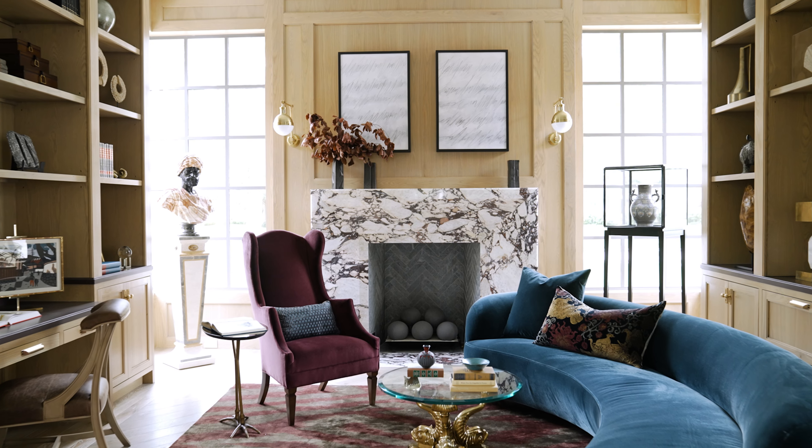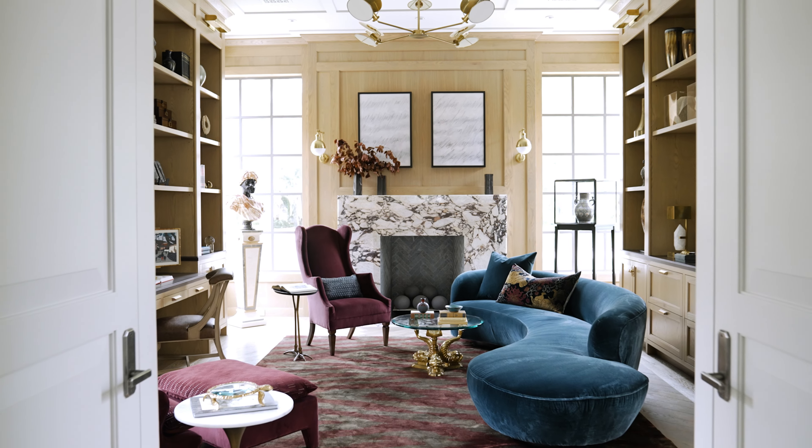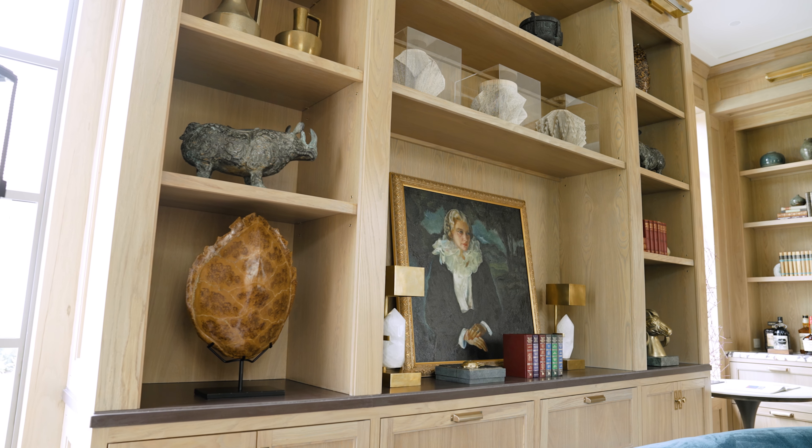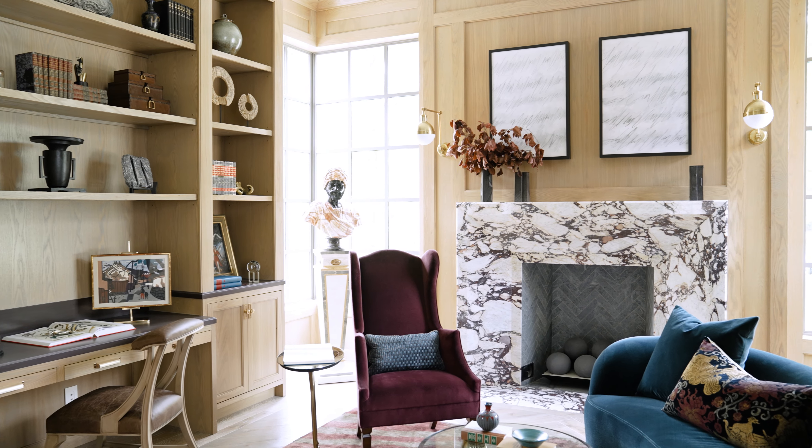Hello, my name is Benjamin Johnston with Benjamin Johnston Design, and I am delighted to share with you this gorgeous home office and library. In this paneled library, you have all of the richness of that wood paneling, and it really serves as a backdrop for a lot of eclectic details and a lot of function.